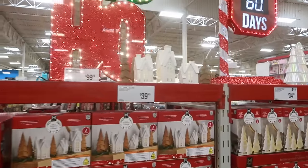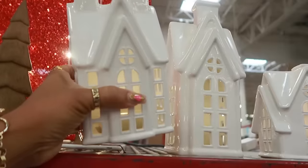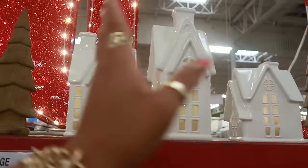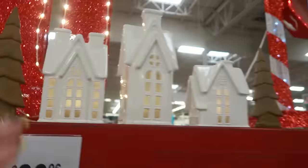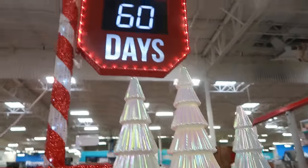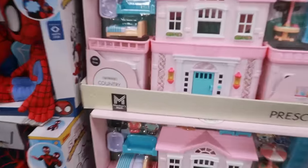$39.96 for the seven-piece ceramic village — that's pretty. If I could paint well I'd probably get these and do all three like gingerbread houses, but I can't paint that well so I'll pass. $34.96 for the set of three. That big old countdown display, $24.96 for the playsets — the barn, the country cottage, and the pirate ship up there.